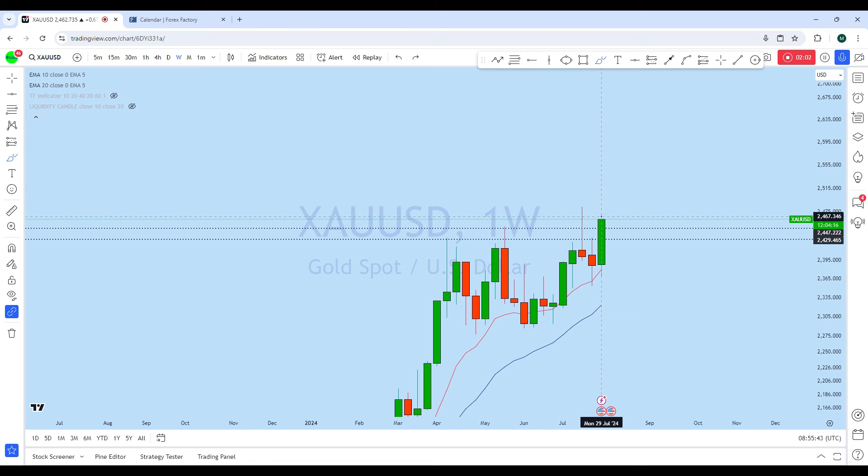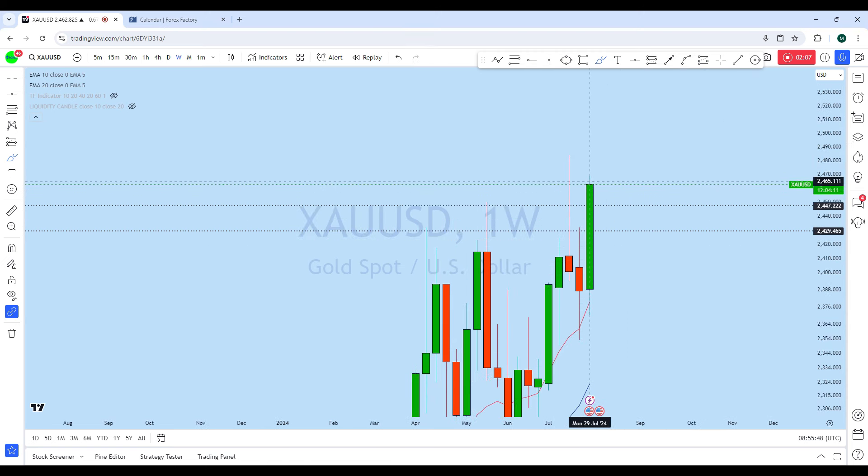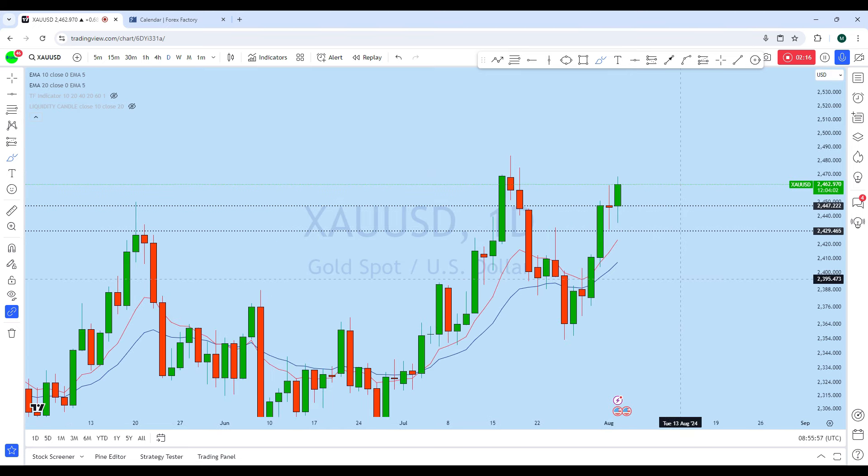With the NFP, I think the market might create a new higher high. So any pullback on the weekly perspective can give us a potential bullish opportunity on gold. Dropping down to the daily for a clearer picture.